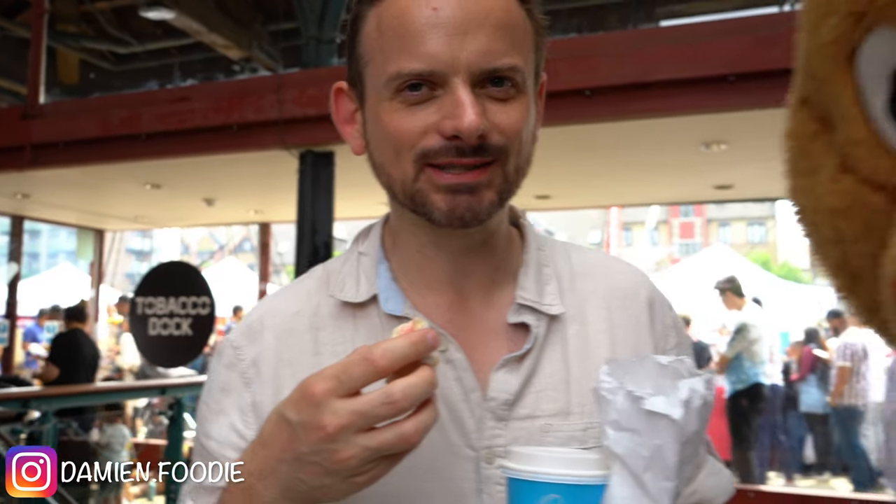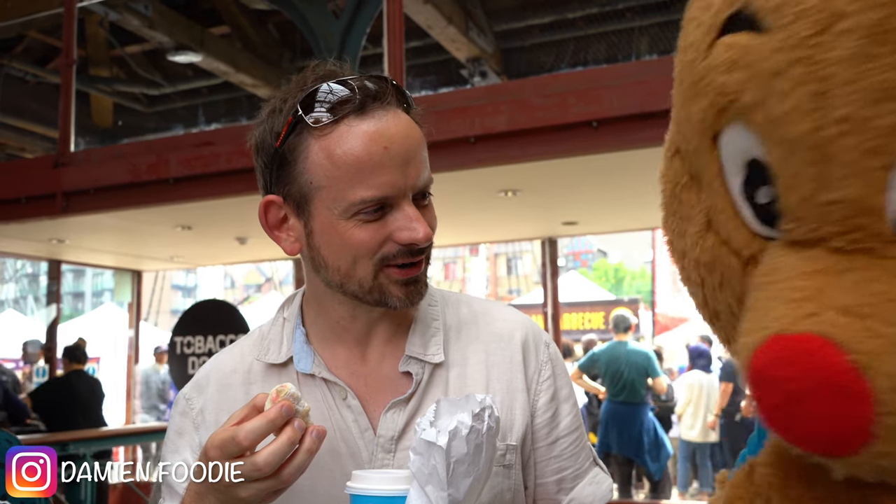I've got a new friend! Hi, do you want some? Not hungry. See ya! I don't know what the equivalent of photo bombing is for a video — video bombing, I guess.